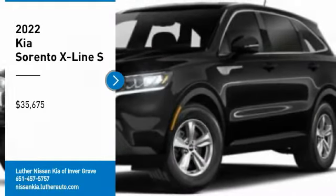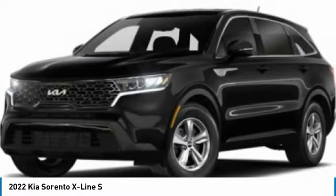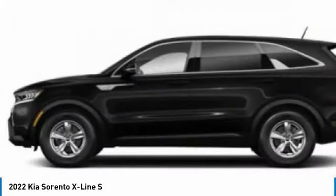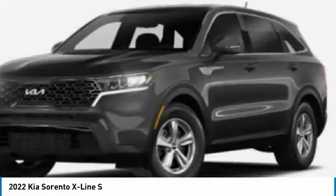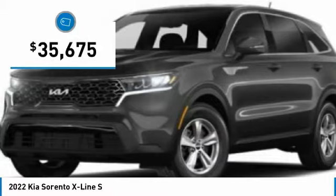Looking for the right vehicle? Check out the 2022 Sorento. The Kia Sorento is a comfortable riding, powerful, compact SUV loaded with impressive standard features. Take one look at its stylish, sleek design and you'll want to cross over to a Sorento — and it's priced below $40,000.